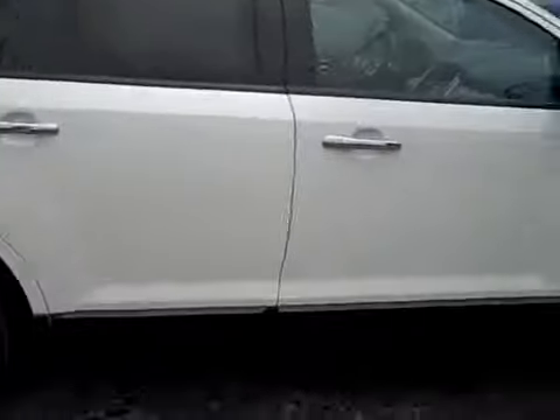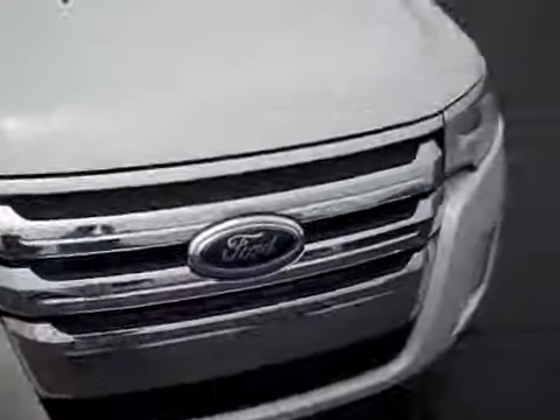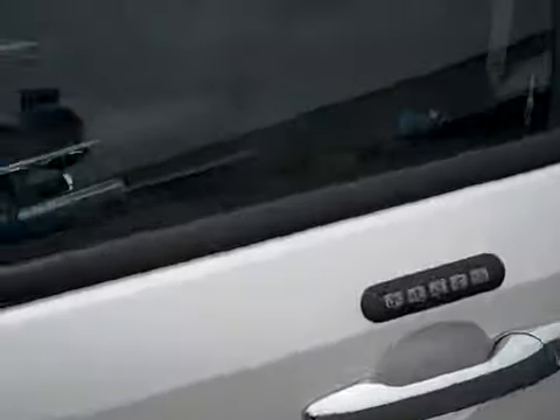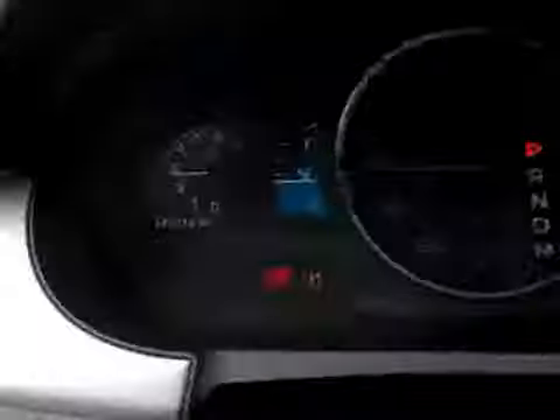Nicely equipped on the inside too — comes with lots of stuff: leather, heated seats. Let's check out the interior so I can show off some of the stuff. Nice black leather interior with contrasting red stitching, nice big armrest. It's got the dual panel sunroof. Let's check out the mileage — there it is, 14,000. Starts right up.